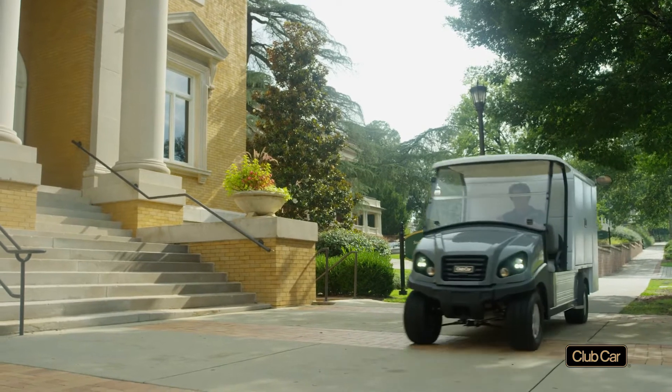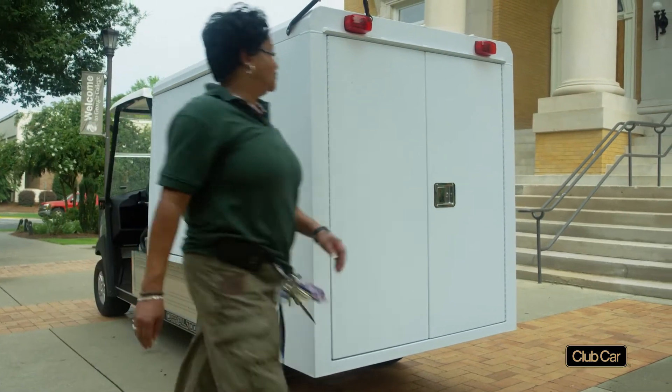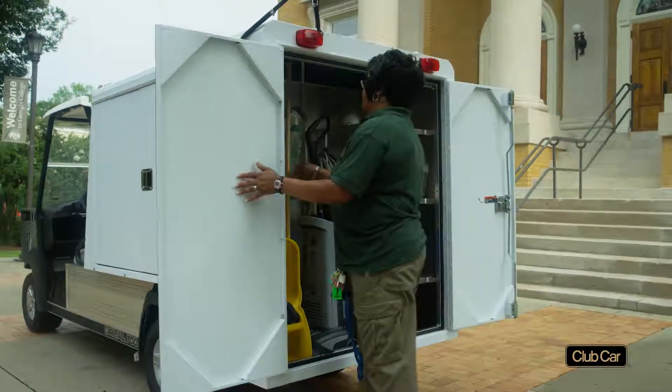With generic vehicles, your housekeepers may waste hours searching for supplies, driving back and forth to staging areas, and wrestling equipment in and out of vehicles. Our Carryall housekeeping vehicles address those issues.